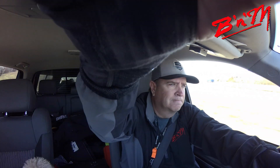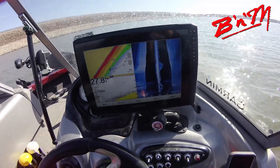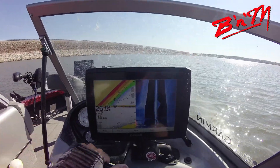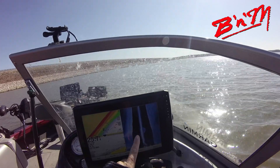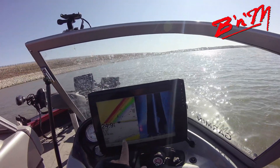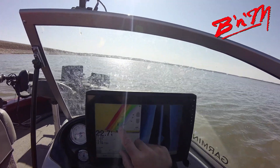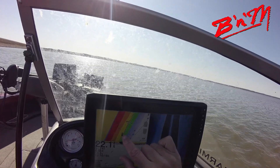All right guys, we've got the hat cam going here. I'm going to show you how easy this is — get it tilted a little bit better. Here's how I set up the screen. I like to use my side imaging, my traditional sonar, and my charts. If you look at this number six waypoint, you can see what I've done — I'll zoom in here.